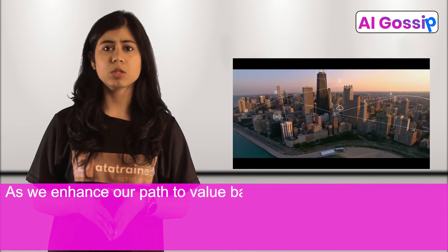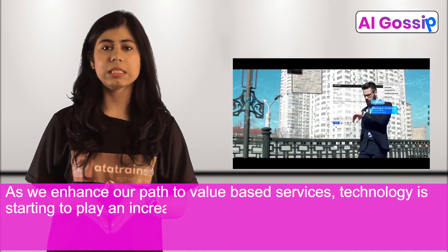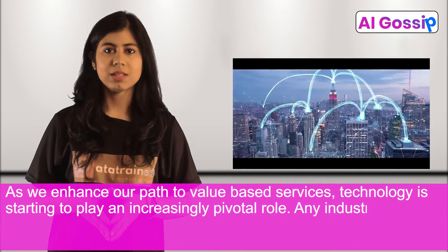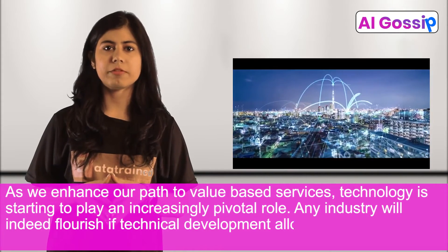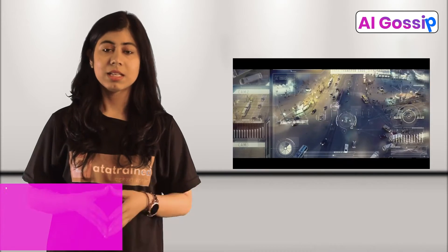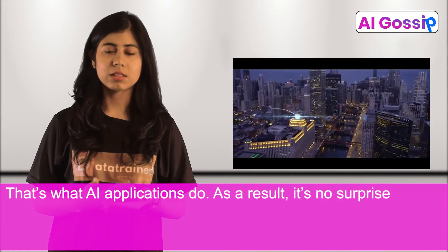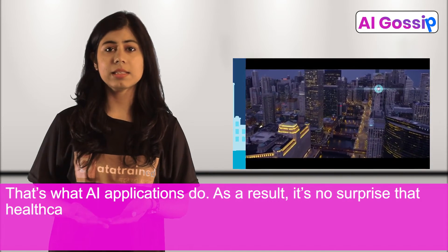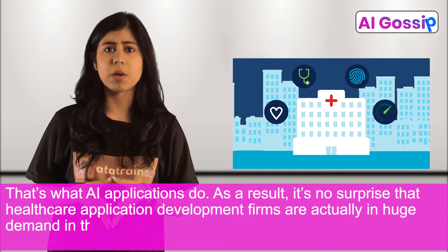As we enhance our path to value-based services, technology is starting to play an increasingly pivotal role. Any industry will indeed flourish if technical development allows for smart and productive work processes. That's what AI applications do. As a result, it's no surprise that healthcare application development firms are actually in huge demand in the market right now.